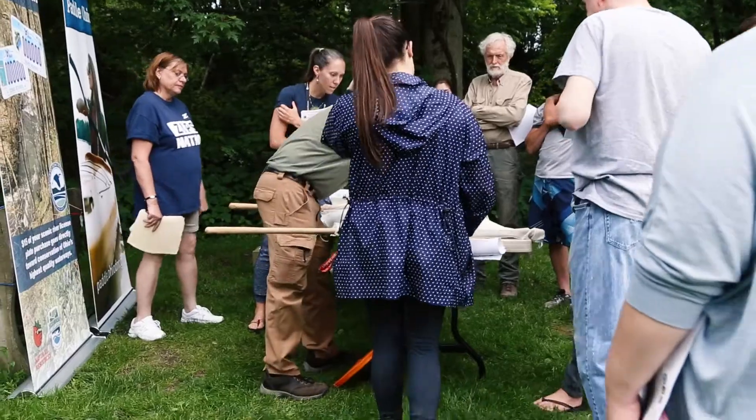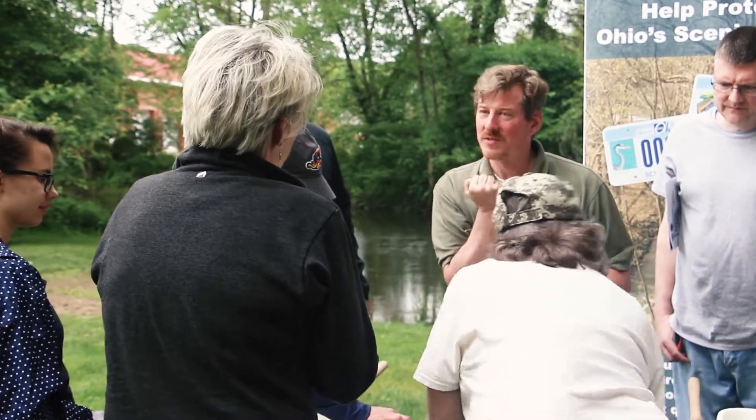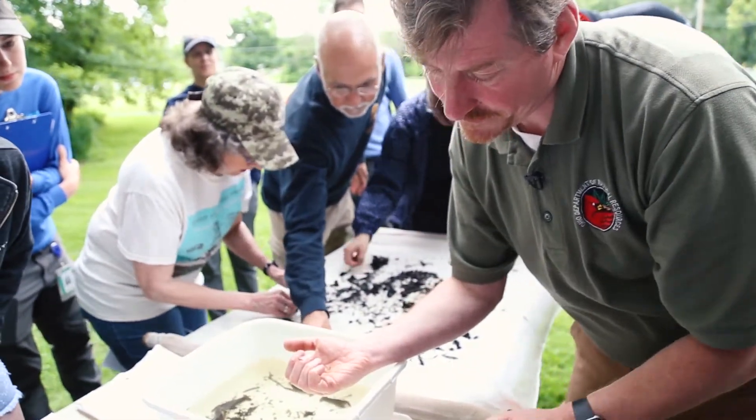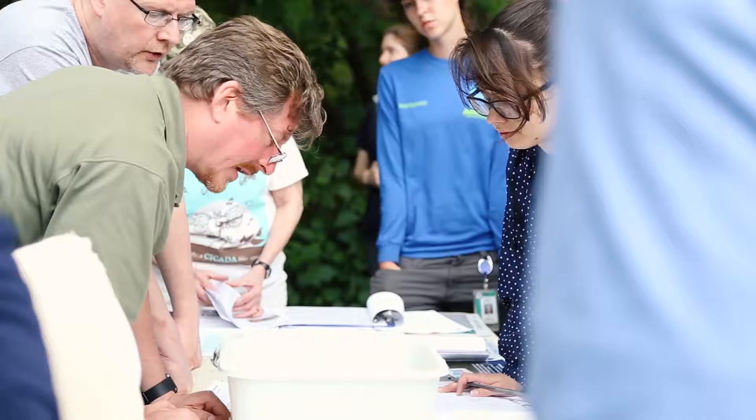We sample the macroinvertebrates that live in the stream — those are the small little bugs that spend most of their life cycle in the stream. It's almost like a game: different bugs are assigned different scores based on how sensitive they are to pollution. Some bugs can tolerate a lot of pollution, and other bugs can't handle hardly any at all. So when we sample the water quality by looking at the bugs, if we find certain organisms, we know that the water quality is fairly good.